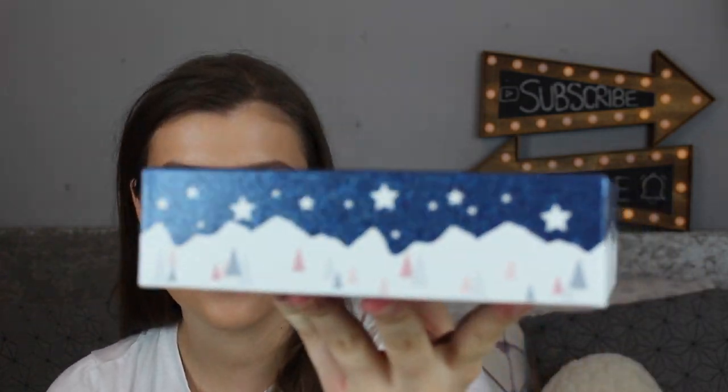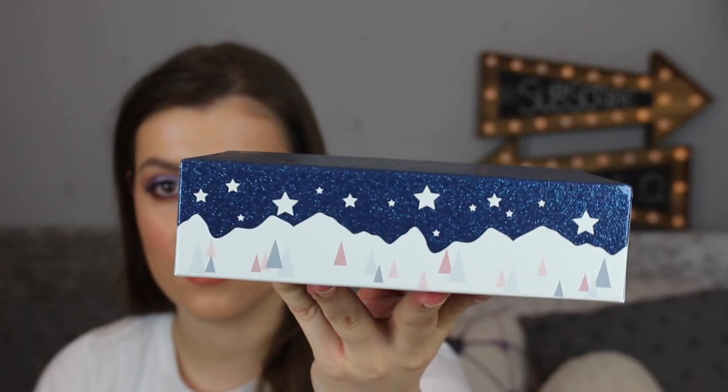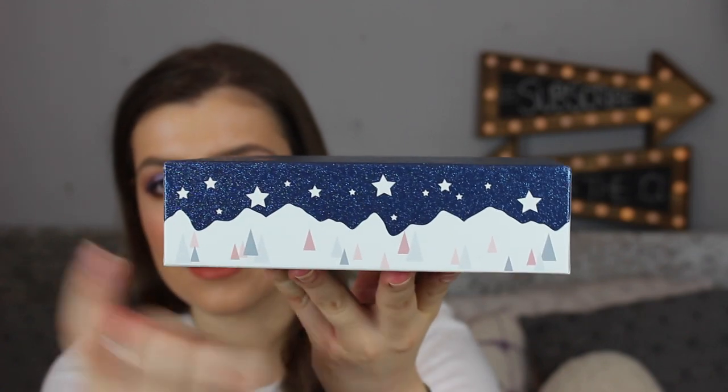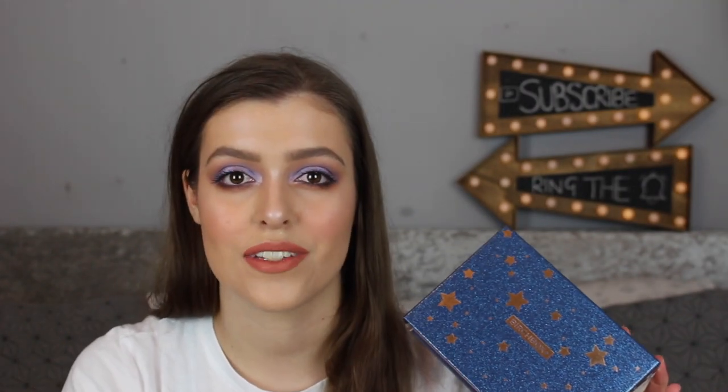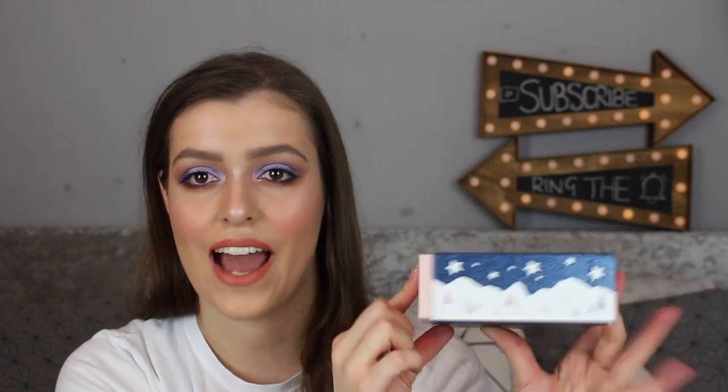The Birchbox this month is stunning and I would quite happily wait for this. Look how beautiful this is — the top is all blue glitter with gold shiny stars and the edges have got little trees and snow. I really love this. I actually keep my Christmas boxes like my Glossybox and my Birchboxes for cards and tags. I keep my Birchbox ones for tags because it's quite handy, but the box is beautiful.